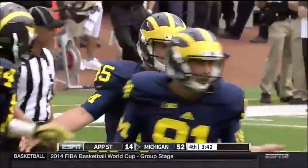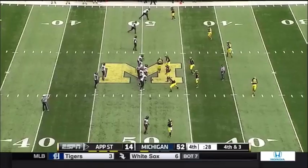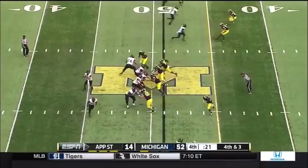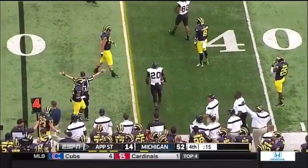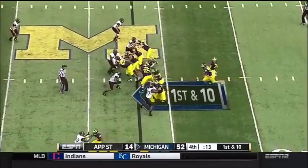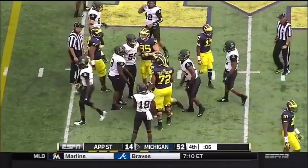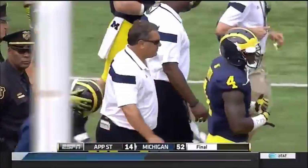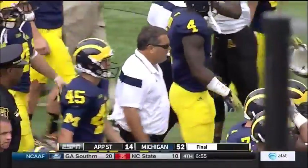Over 50 for the Wolverines today. 3:42 to go on this opening Saturday in college football. Final 30 seconds and an impressive start to the new campaign for Michigan. Upshaw has tripped up as the Wolverines score 52 on the afternoon. And they hand it off for the final play of the day — 52 to 14, the final score, Michigan over App State. Coming up next on ESPN2, it's college football scoreboard presented by Honda. For our entire crew, Joey Galloway — I'm Beth Moen. So long from Ann Arbor. Now let's get you back to Adnan in the studio.